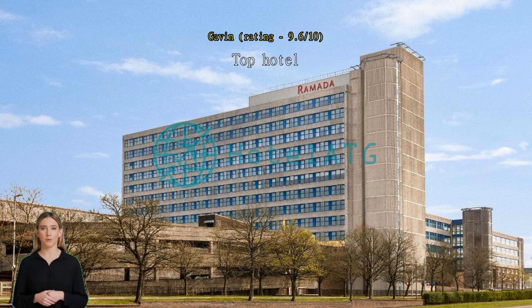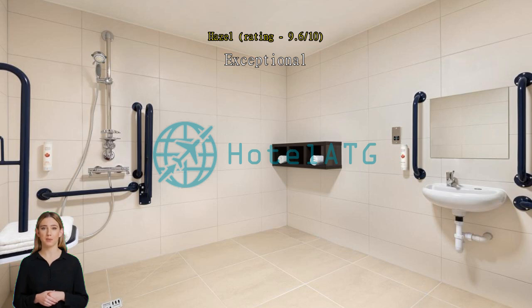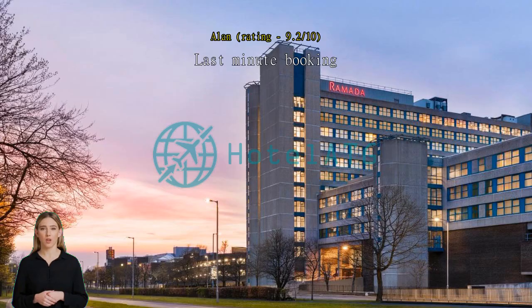Exceptional — would have been perfect except for the fact there was no hot water. Last-minute booking; lovely rooms and really nice friendly staff, highly recommended. Exceptional — great value, lovely huge room with all facilities, would definitely recommend. Only odd thing was reception was on the 12th floor.